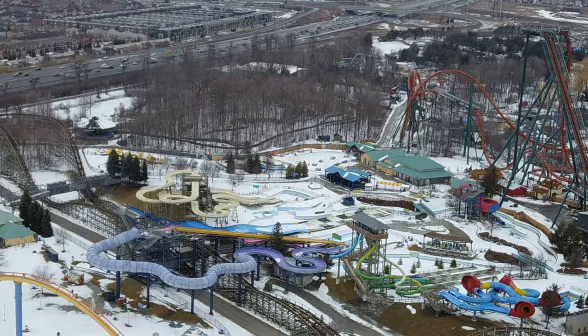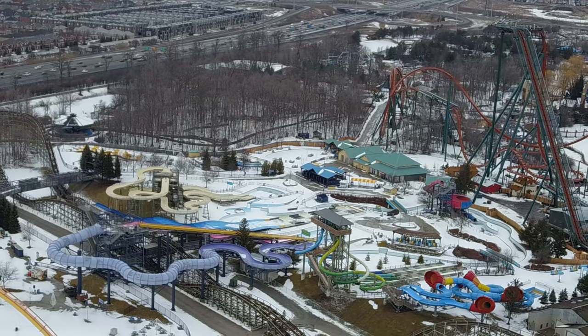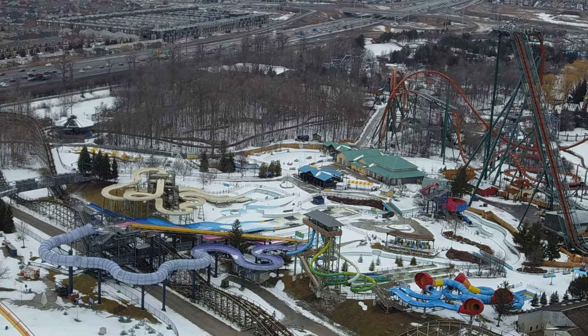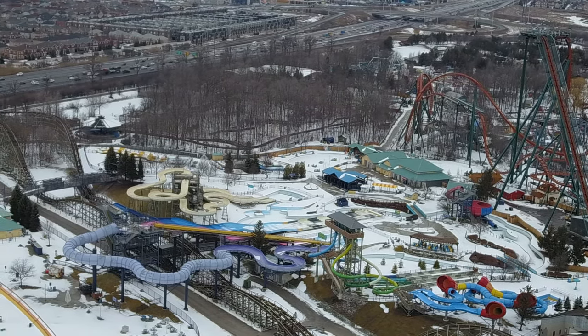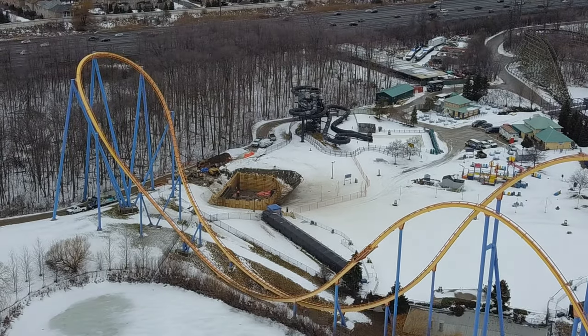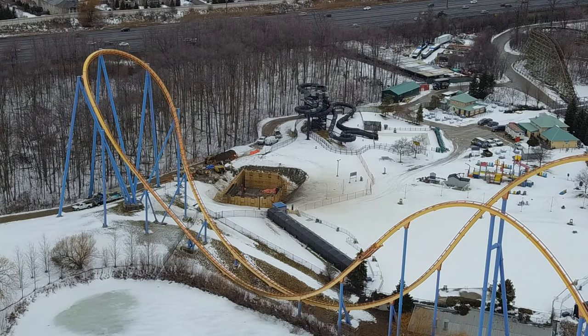It's moving along really quickly, so I'm expecting when we go fly tomorrow we might see some sort of vertical construction — which sounds so weird to say, vertical construction for a cliff diving attraction in a water park. But who knew I'd be doing construction updates on that. Anyways, that's pretty much it in terms of a construction update.